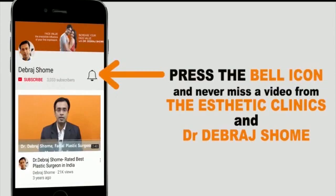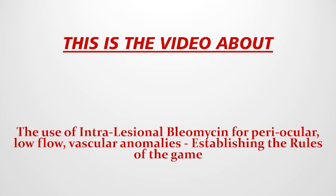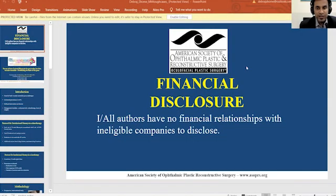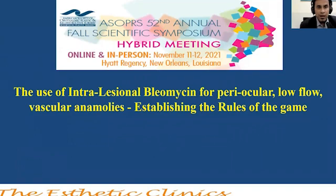Please press the bell icon and never miss a video from the Aesthetic Clinics and Dr. Debraad Shom. Good day everyone, wherever in the world you may be. My name is Debraad Shom and I shall be presenting on a particular topic today. My topic is the use of intralesional bleomycin for periocular low-flow vascular anomalies. We are in practice in India and we have a chain of clinics all over India, with our headquarters being in Mumbai.